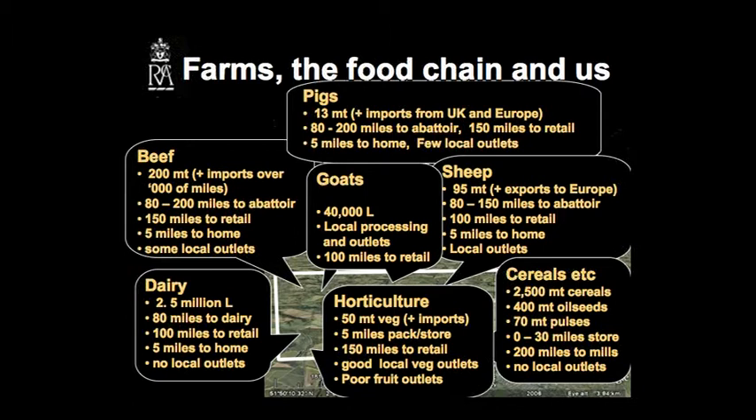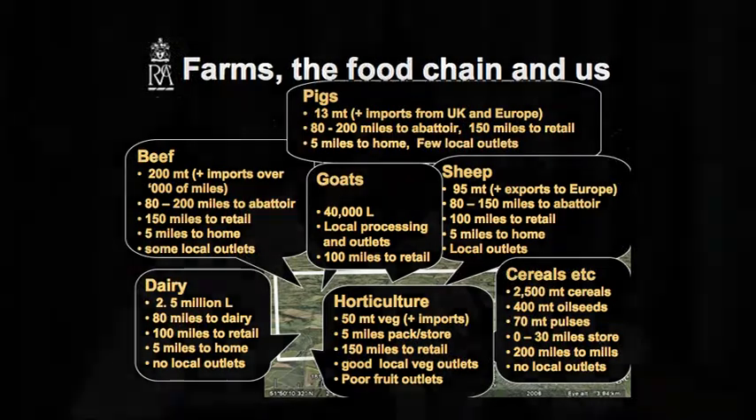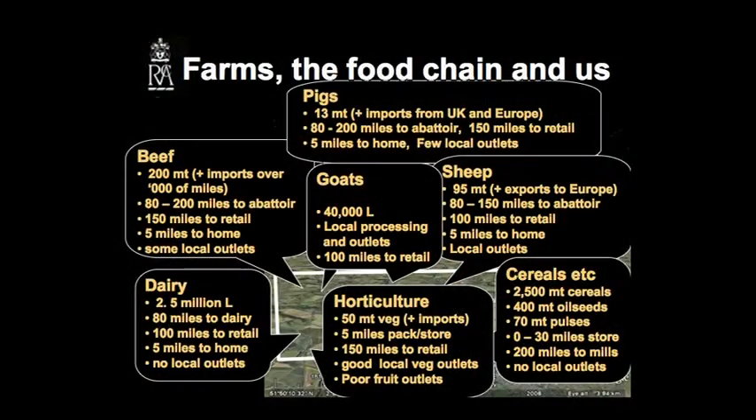You're buying milk mainly through the supermarkets, the main milk companies. Beef — maybe 200 metric tonnes, plus we've got imports travelling several thousands of miles to supply the beef needs within Gloucestershire. 80 to 200 miles to an abattoir, because a large number of those have been closed. 150 miles to retail, 5 miles to home, but some local outlets for beef if you can find it. If you go to our local Butts Farm, there's some excellent rare beef there to try.